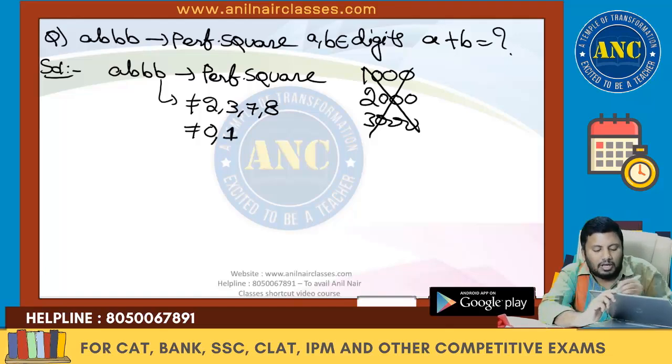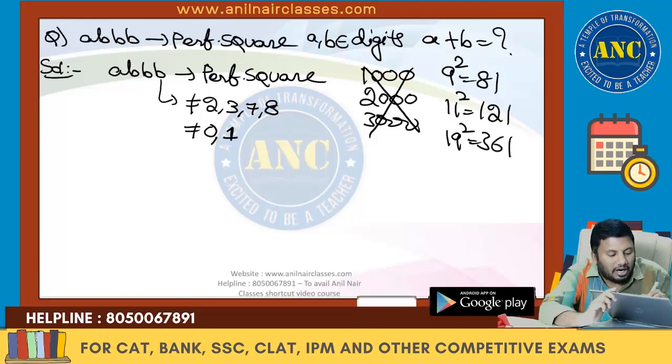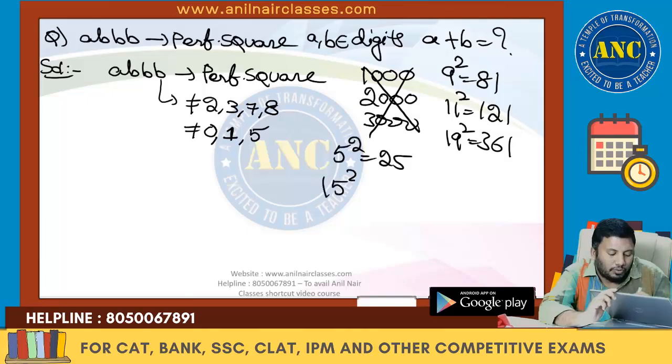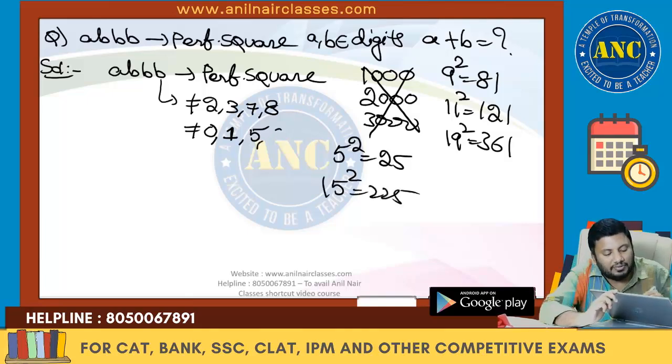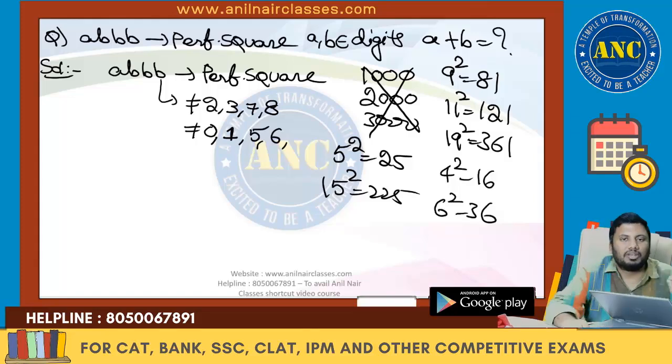It cannot end with 1 because any perfect square ending with 1, the tens place should be an even number. It cannot end with 5 because any perfect square ending with 5, the tens place is 2 — for example, 15 squared is 225. It cannot end with 6 because 4 squared is 16, 6 squared is 36 — if the unit digit is 6, the tens place will be odd.